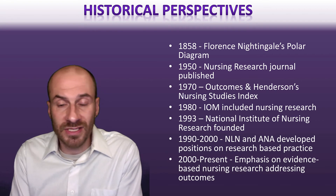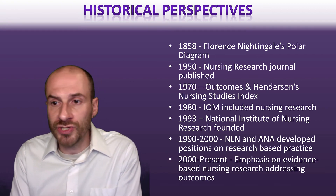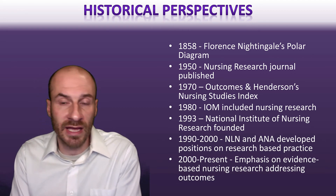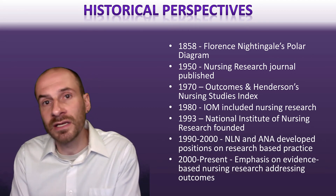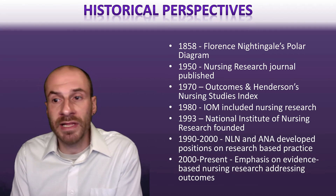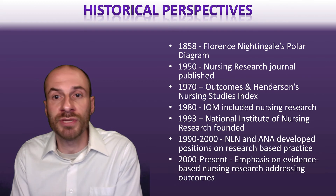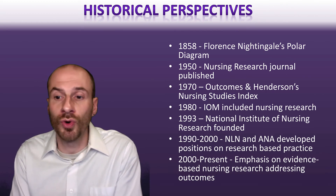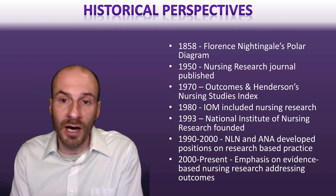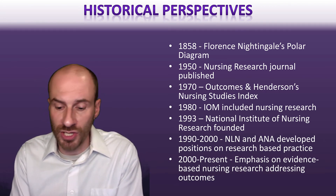Part of the lack of investment is partially structural, and a lot of it relates to the history of nursing and sexism that has existed in research circles. But there's a real push right now to encourage more nurses to do this work, because nurses have such crucial perspective and skills that can really benefit translational research and make a huge impact.